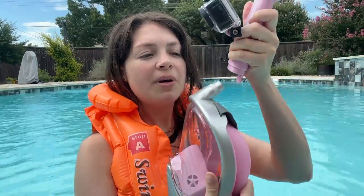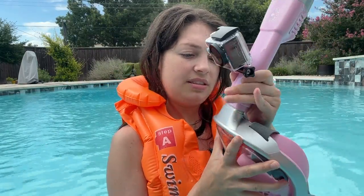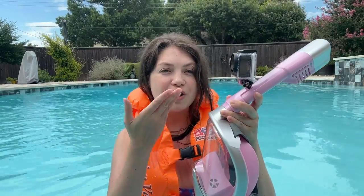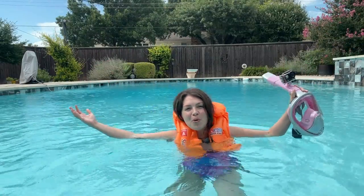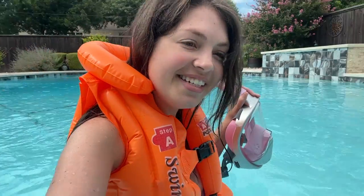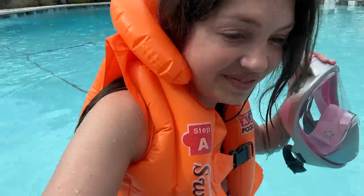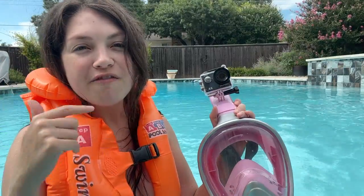Here is your snorkel in relation to the direction of your GoPro. I don't have tropical fish — we're in my pool — but what I do have for you is my robot vacuum right here, so we're going to follow my robot vacuum around.